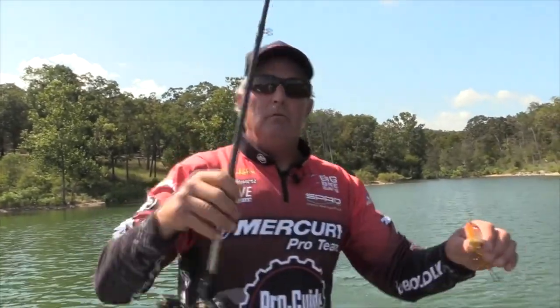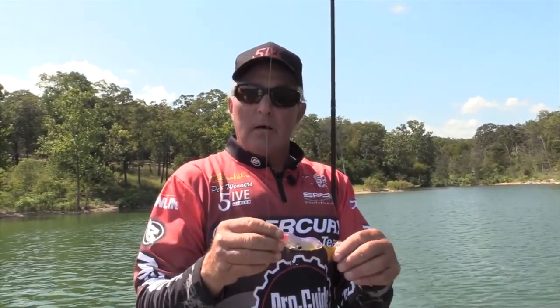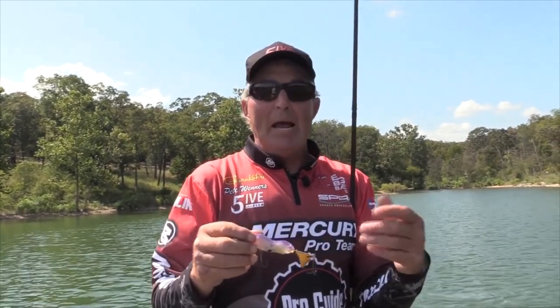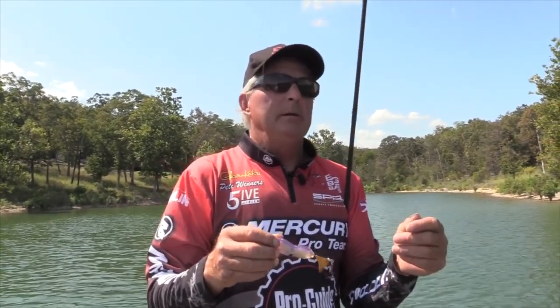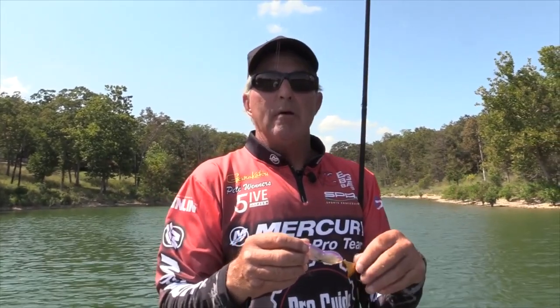This is kind of how we throw prop baits here on Table Rock in the fall — just cover a lot of water. You've got to mix it up with the different style of banks that you're fishing. You get a bite or two to let the fish tell you whether they're on the flat gravel, the ledger rock, how far back in they are in the creeks. You should be able to take this and go to another creek and duplicate the same pattern. The Spro Cyclone Junior.